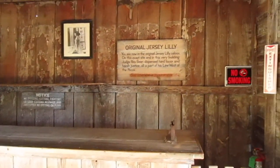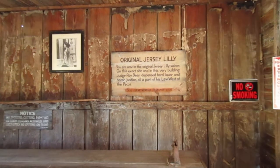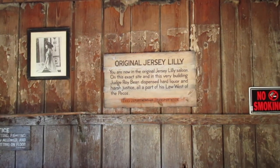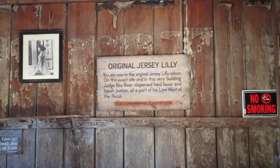You are now in the original Jersey Lily Saloon, on this exact site, and in this very building. Judge Roy Bean dispensed hard liquor and harsh justice, all a part of his Law West of the Pecos.